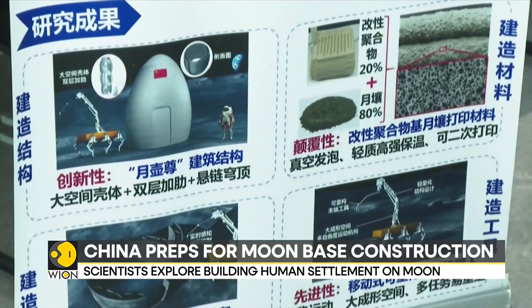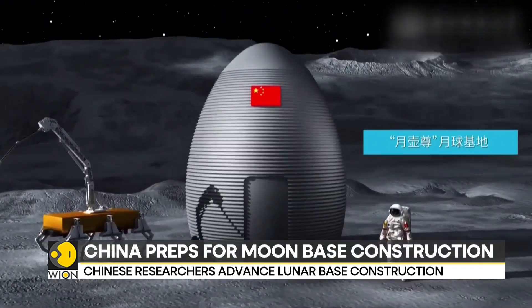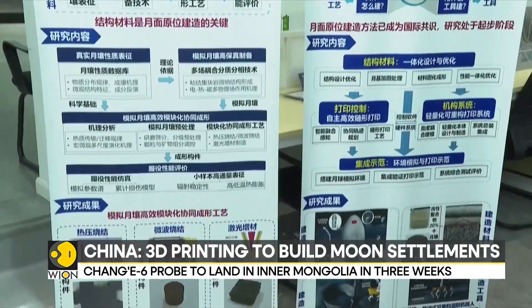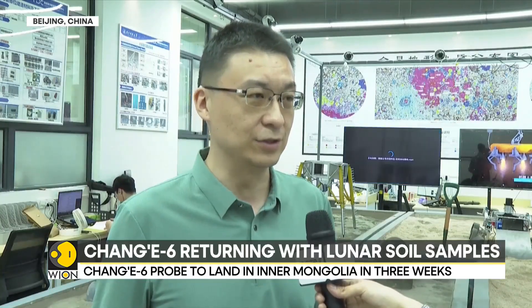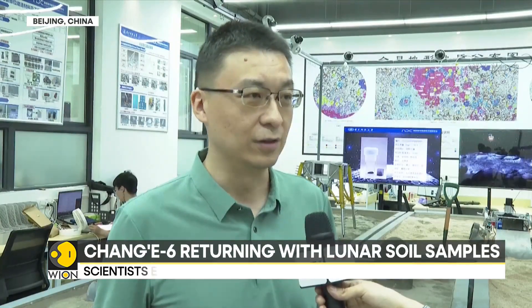At Wuhan's National Center of Technology Innovation for Digital Construction, a model of a lunar station with X-shaped structures has been developed. The X-shaped Yuhuzun can grapple with extreme environmental challenges on the moon. Its design features a two-story hollow structure that incorporates an internal heating system. It can reduce the consumption of material, so a balance between how it is consumed and how it performs can be achieved.